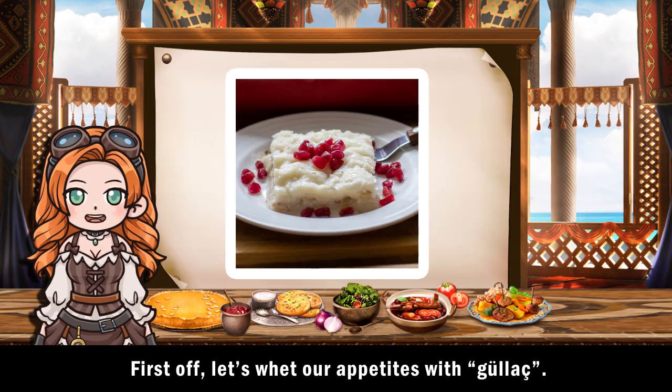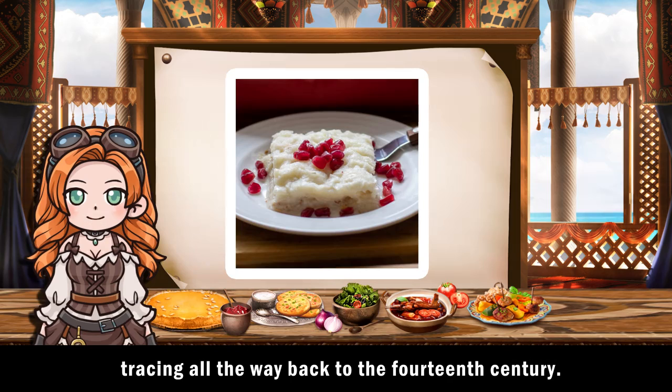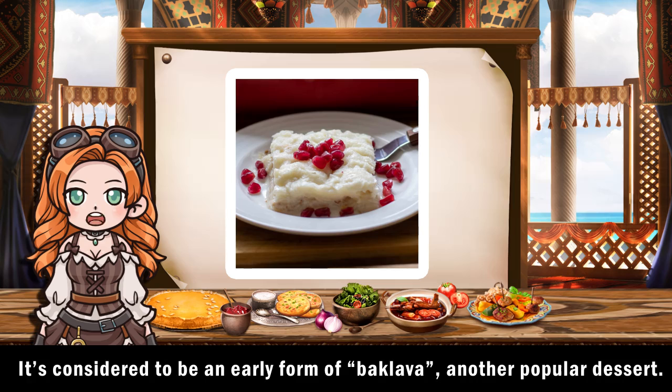First off, let's whet our appetites with gulach. This dessert is a must-have for Ramadan dinners, tracing all the way back to the 14th century. It's considered to be an early form of baklava, another popular dessert.